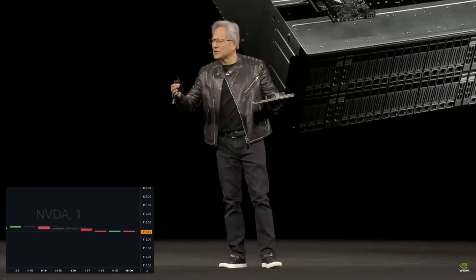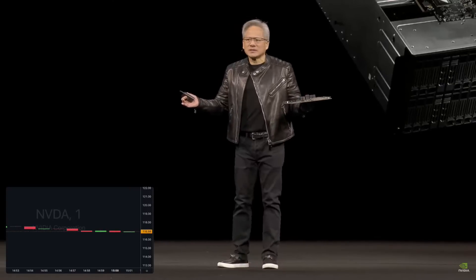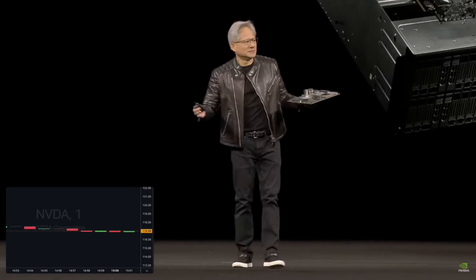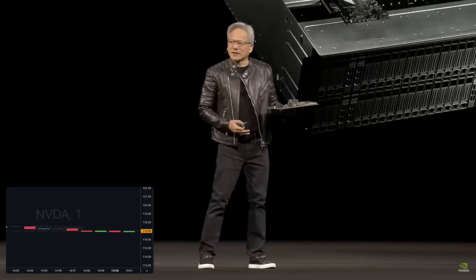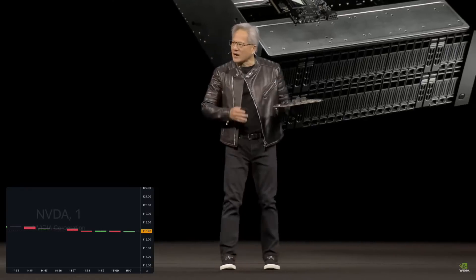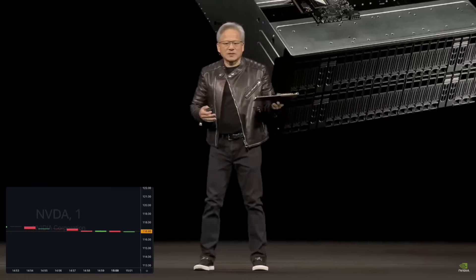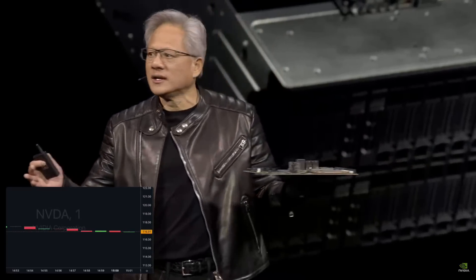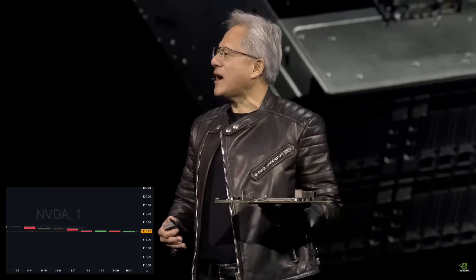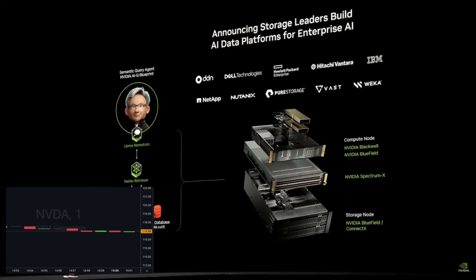We put one up in the cloud — a super smart storage system. In the future, you're going to have something like that in every single enterprise. That is the enterprise storage of the future. Working with the entire storage industry — DDN, Dell, HP Enterprise, Hitachi, IBM, NetApp, Nutanix, PureStorage, Vast, and Weka — the entire world storage industry will be offering this stack. For the very first time, your storage system will be GPU accelerated.